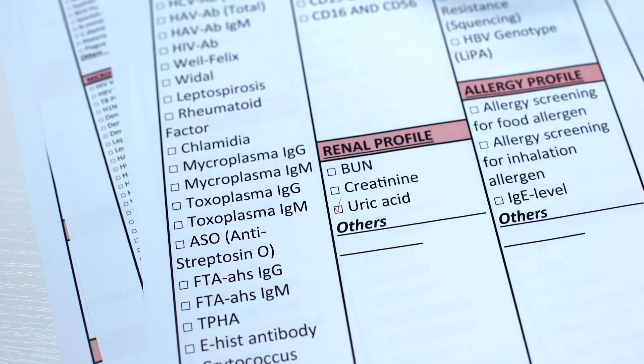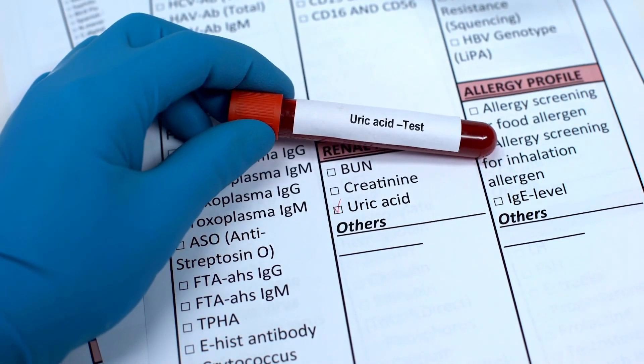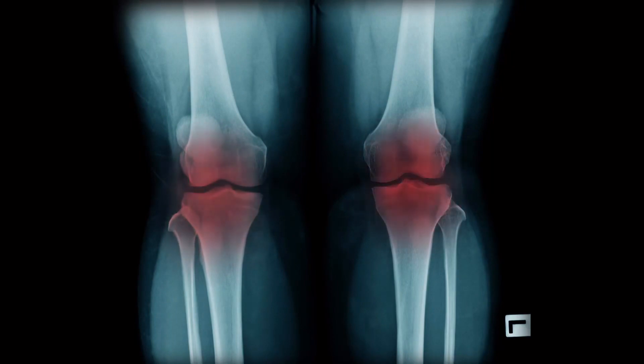Did you know that certain drugs can increase uric acid levels by affecting their renal excretion? This can lead to painful gout attacks. To remember these medications, let's use a simple mnemonic.